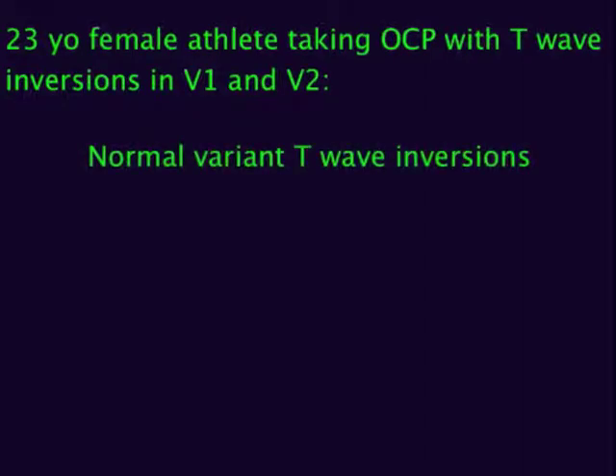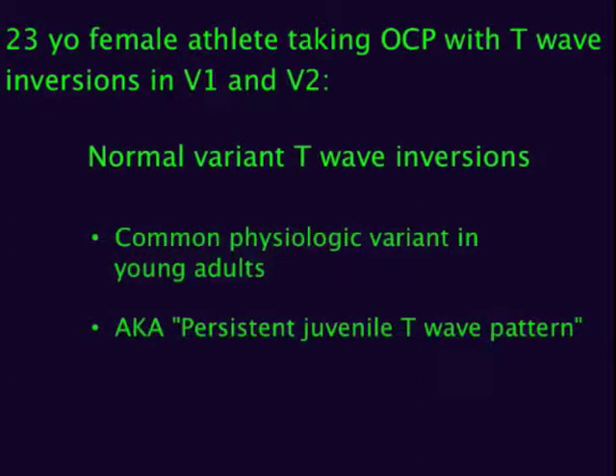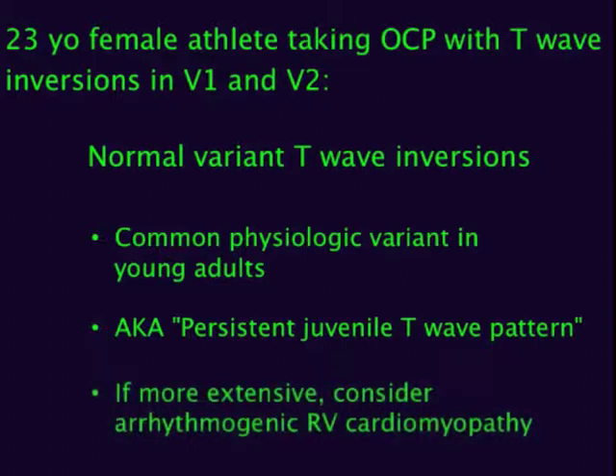T-wave inversions found only in leads V1 and V2 are a common physiologic variant in young adults, sometimes referred to as a persistent juvenile T-wave pattern. More extensive anterior T-wave inversions in young adults could be more serious, and you should start thinking about things like arrhythmogenic right ventricular cardiomyopathy and others.